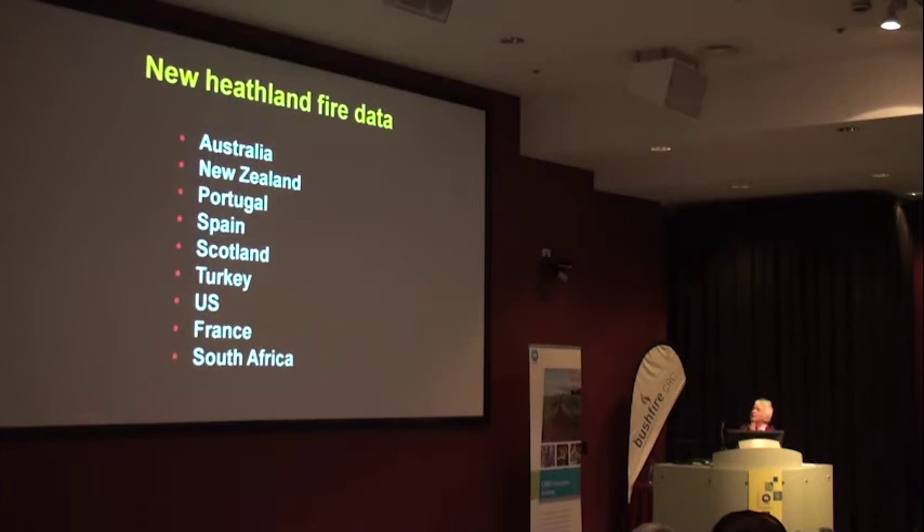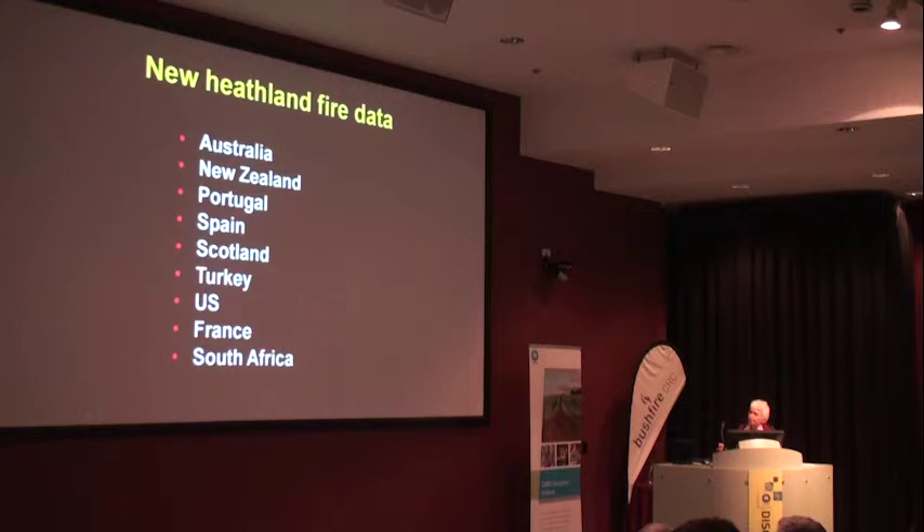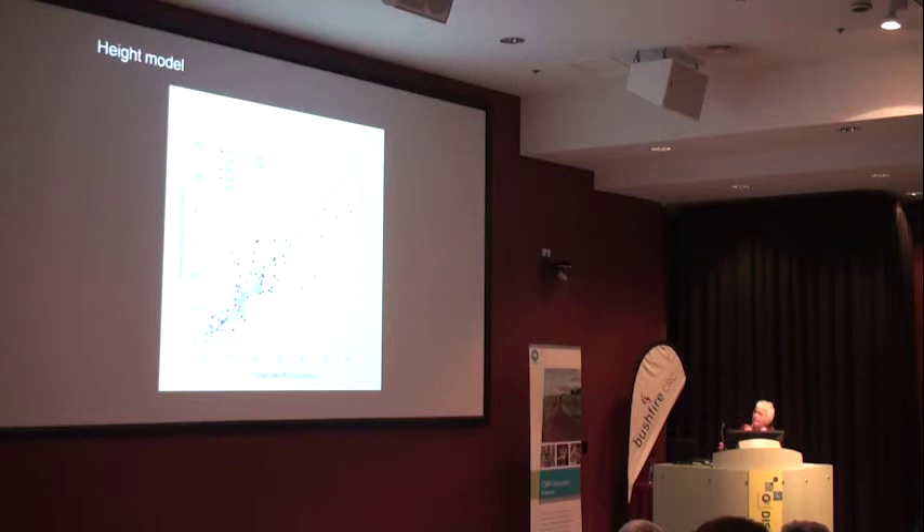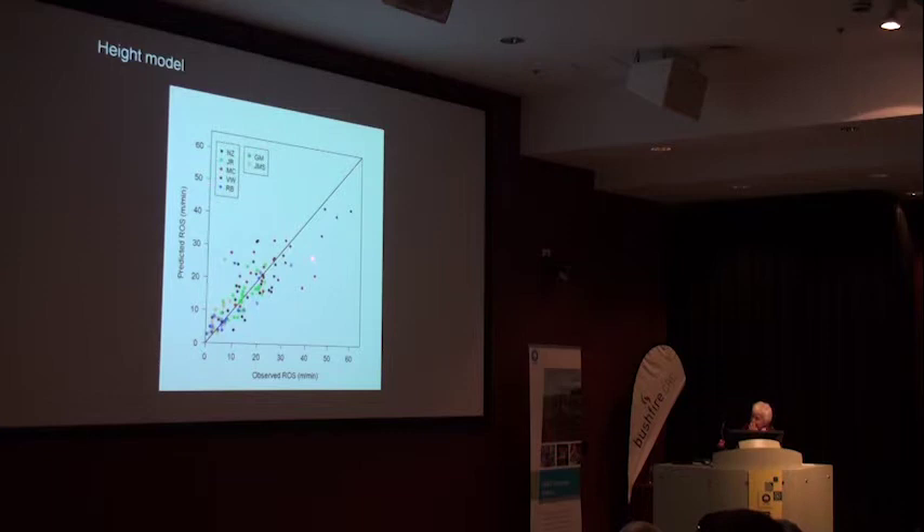Recently we've got more data from Spain in particular, and some more published data from various places in the world. We've now got a moisture content effect. It's more or less the same - linear in wind speed and height to the half - but there's a moisture content effect that isn't as strong as in grass or forest, though there is an effect, and it's come mostly from the Spanish data. So I'm a little happier about that. The fit isn't as good with more data, but that's about the best we can do.